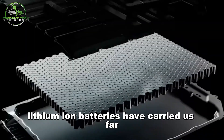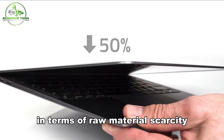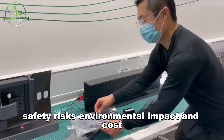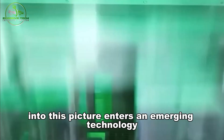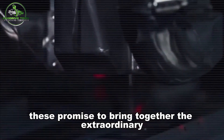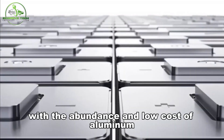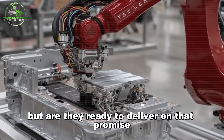Lithium-ion batteries have carried us far, but they are approaching limits in terms of raw material scarcity, safety risks, environmental impact, and cost. Into this picture enters an emerging technology: graphene-aluminum batteries. These promise to bring together the extraordinary electrical and structural properties of graphene with the abundance and low cost of aluminum. But are they ready to deliver on that promise?